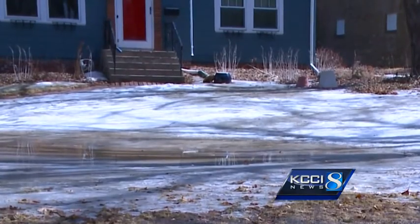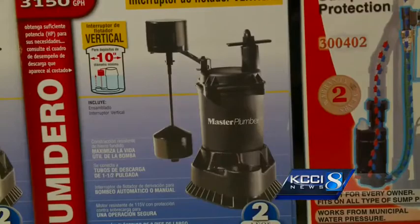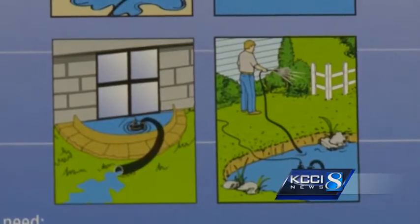So what do you do? Joe Bergeson suggests using push brooms, wet vacs, and sump pumps like this that hook up to a garden hose. It sucks through the bottom of the pump, so you can just set it in the water and it'll pump it away from where you wouldn't want it to go, and move it out somewhere down the yard.